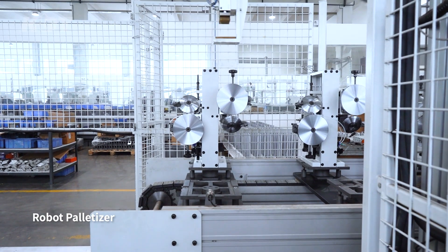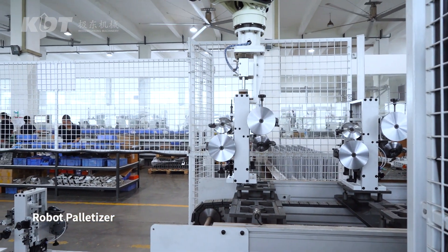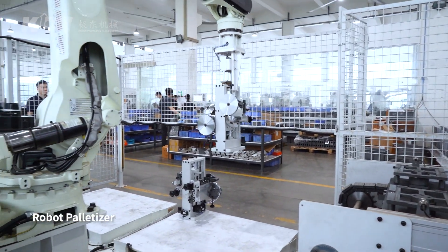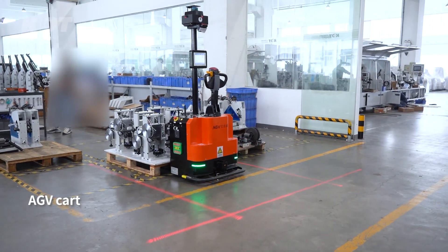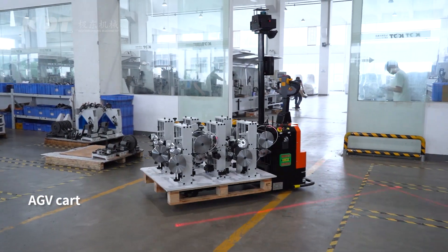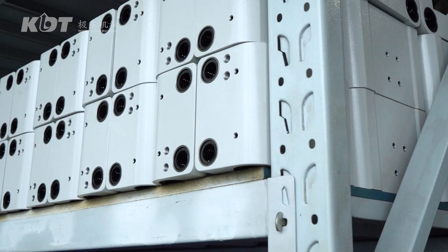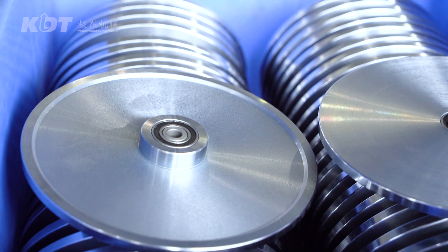Robot palletizer with accurate positioning achieves best quality with efficient loading and unloading. AGV cart enables automatic picking and feeding. Offering you a quality assurance by carrying out high quality standards.